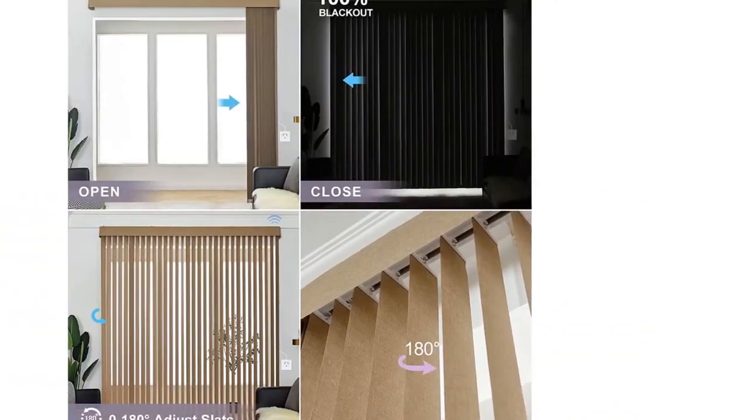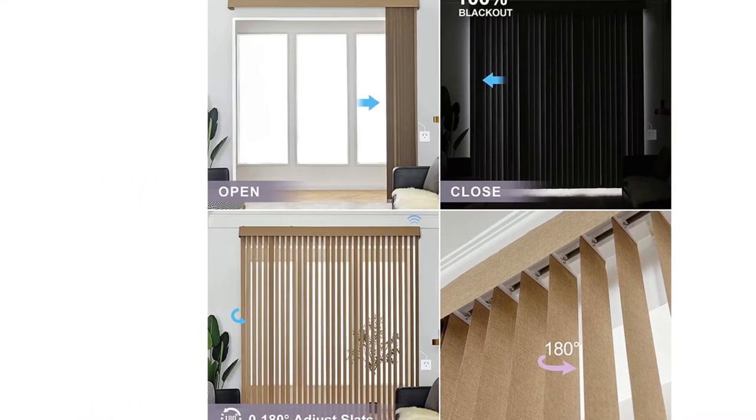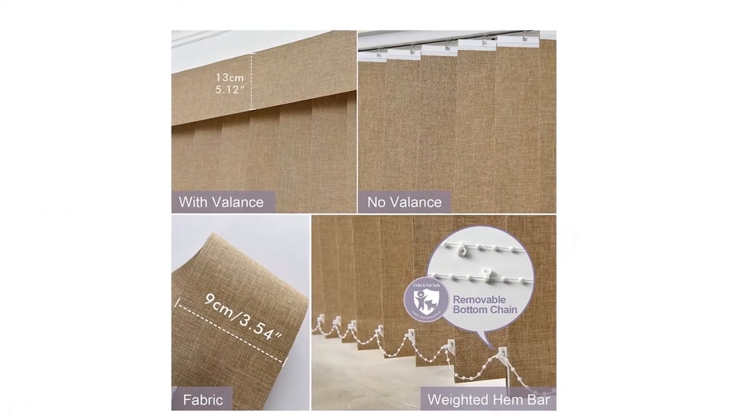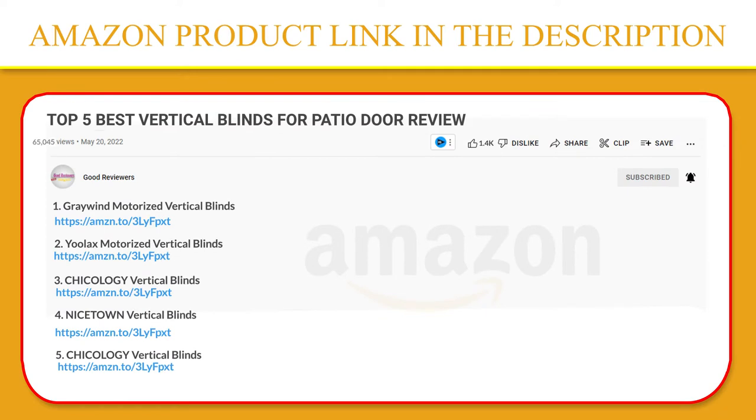Compatible with Alexa and Google Assistant. If you choose other hardwired curtains or shades, you can create groups and voice control all of them together. If you like this product, please click the link in the video description for a better price and original product.